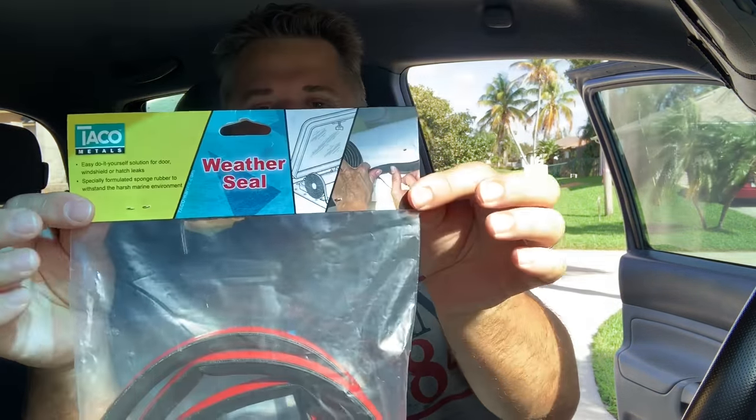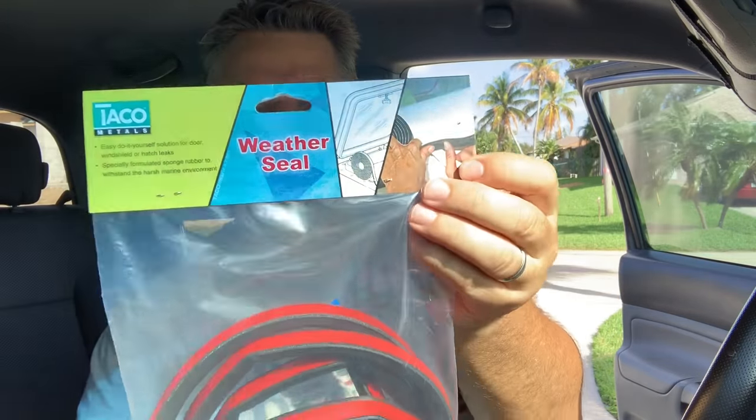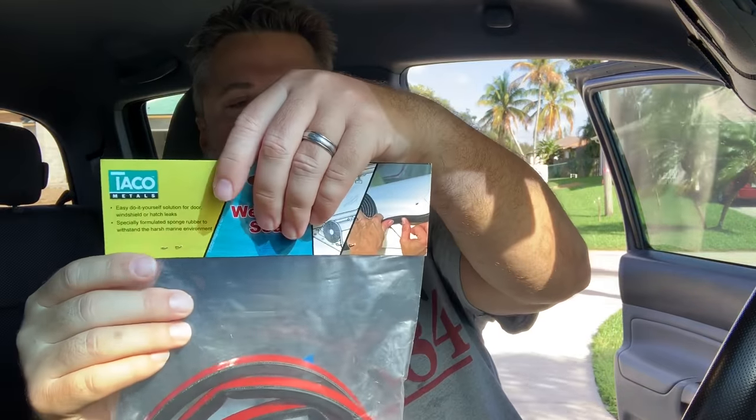I did some research and found out that it is actually the weather seal on the door. Toyota has a new part number for this, but there are some special clips and it is actually a big pain to install. So I decided to try this, which is made by Taco — it's a weather seal. I got it at West Marine, got to put a plug in for them. Love West Marine, and basically it sticks to the paint right behind the factory seal.